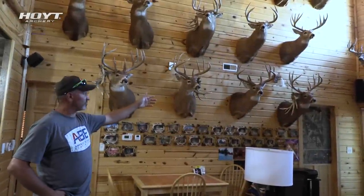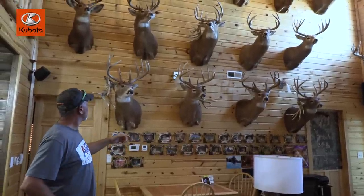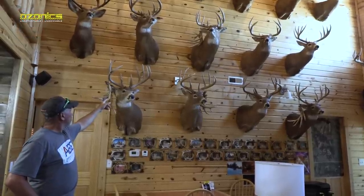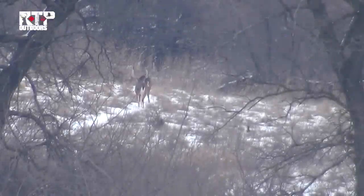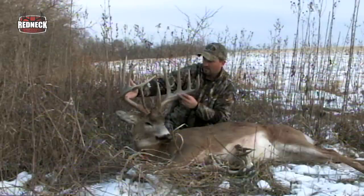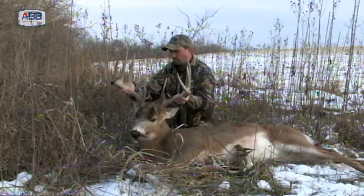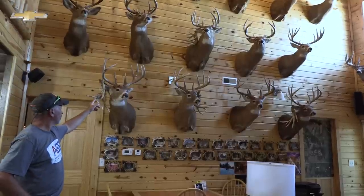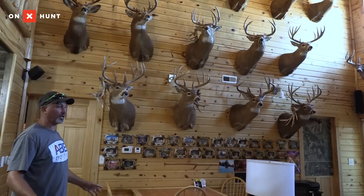As we get down to the bottom row, we'll get into what I consider giants. This is one of my biggest — 196 inch. I killed him late season, and he was a mystery to me for several years. He would leave every year around September and always come back late season. I never did figure out where he went, but I know where he ended up. I did pass him up one year on January 1st, but felt really fortunate to get him the next year because he would just leave and randomly come back around shotgun season.